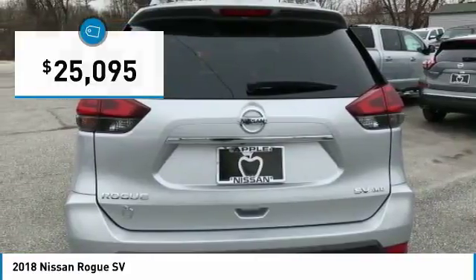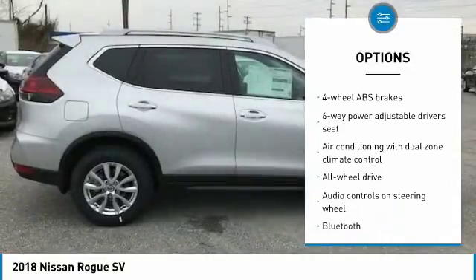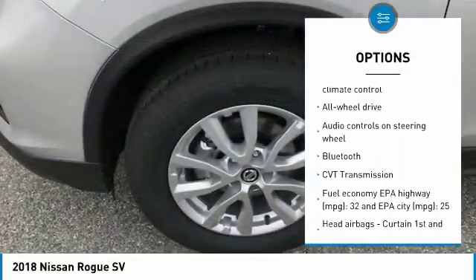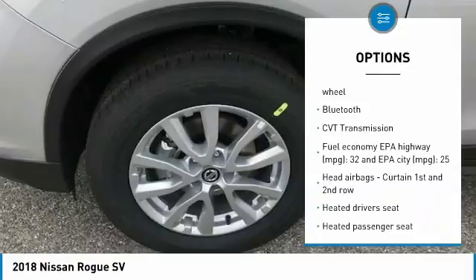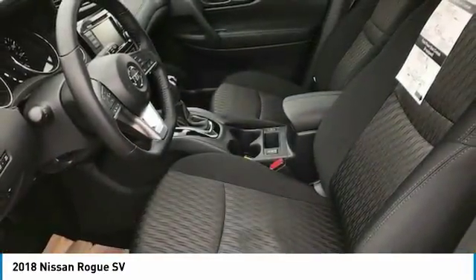Here are some of this vehicle's great options: all-wheel drive, traction control, passenger airbag, Bluetooth, tilt and telescopic steering wheel, heated driver's seat, power windows, remote power door locks, airbags, and heated passenger seat.